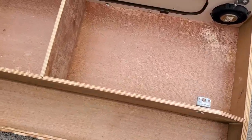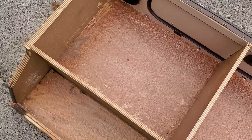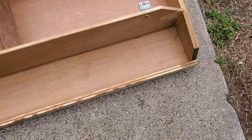I got most of the vinyl off, so I can move on from here.